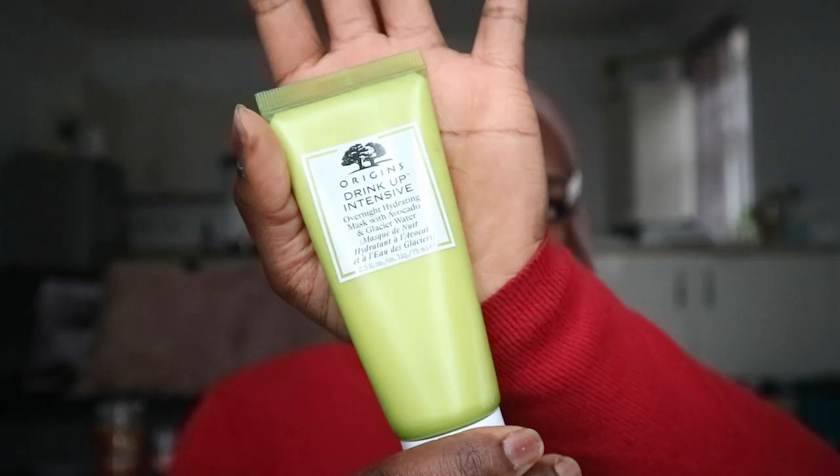The first product I have been loving is this Origins Drink Up Intensive Overnight Hydrating Mask with Avocado and Glacier Water. I came across it randomly when I was staying with my sister and my brother down in London. I had done ablution and my face was feeling dry, so I needed to moisturize. I looked around for the closest moisturizer, saw a little mini tub of this, and thought it says it's for your face — let me just put it on. And wow, it was the most moisturizing thing ever.